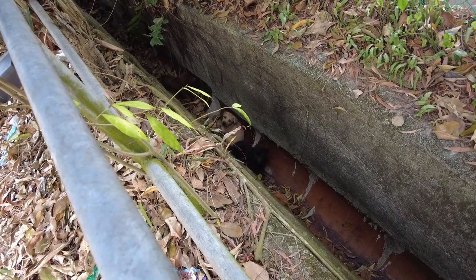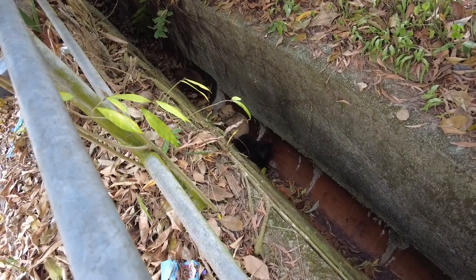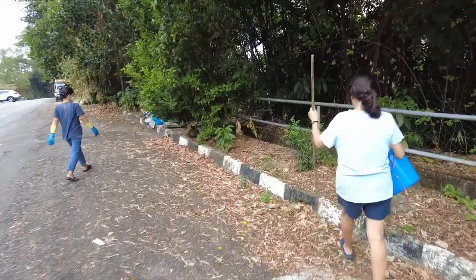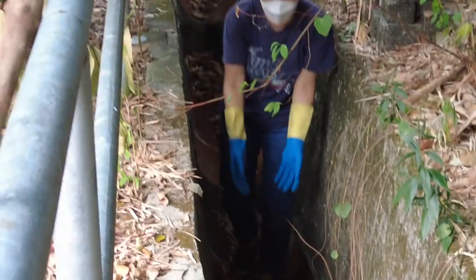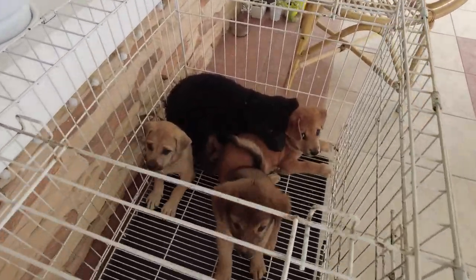We found four puppies in the drain. We're going to rescue them — first puppy, let's go. Coming over, trying to make sure the puppy doesn't run away. Puppy one secure. We managed to capture all four puppies.